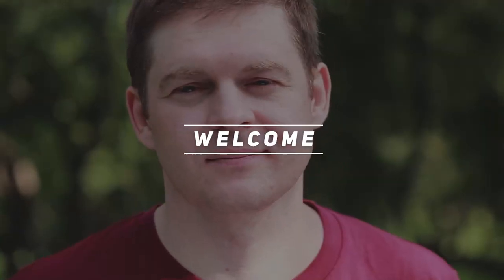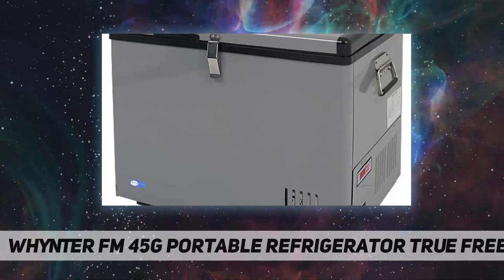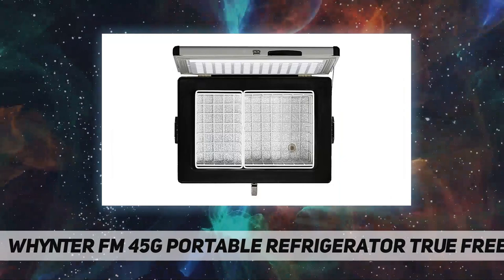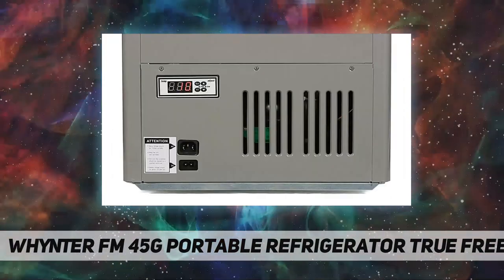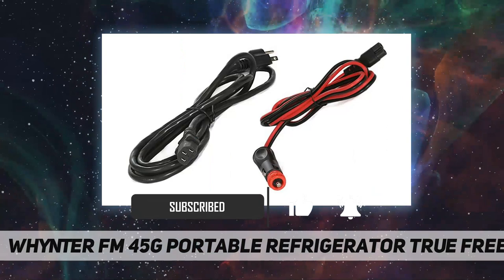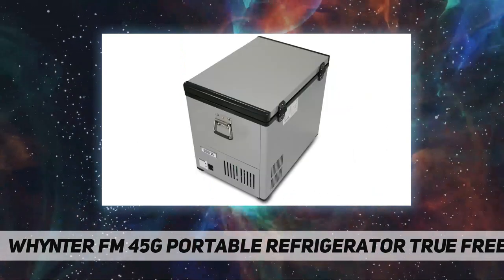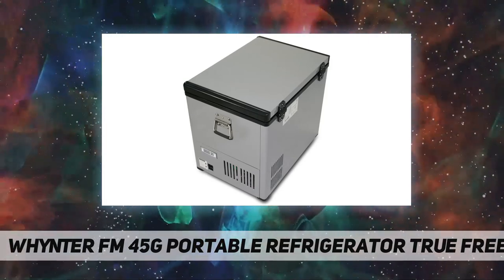Hey, welcome back to my channel. The Winterm FM-45G portable refrigerator true freezer for car — the Winterm FM-45G 45-quart portable fridge freezer platinum. This Winterm portable fridge freezer offers premium quality and innovative design for your frozen and refrigerated needs. This freezer is great for RVs, boats, campsites, fishing trips, and is truly portable so you can take your fridge freezer anywhere.